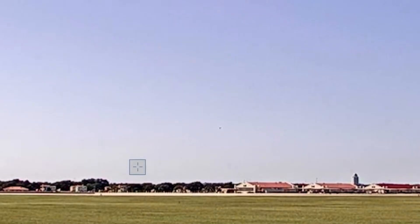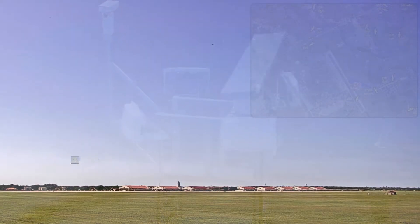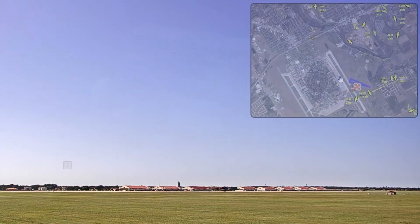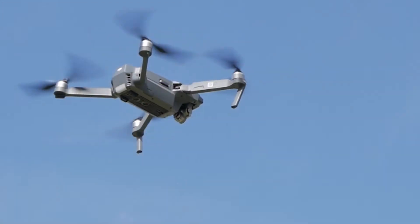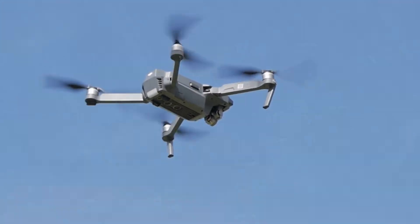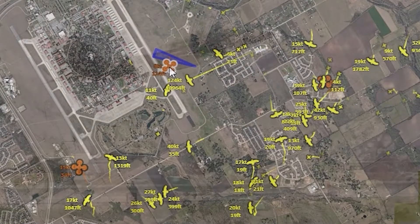UAS auto tracking, detection, and classification through an advanced EOIR — electro-optical infrared — camera system adds another layer of surveillance, offering high-definition visual monitoring and thermal imaging.